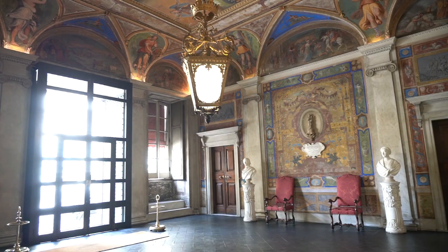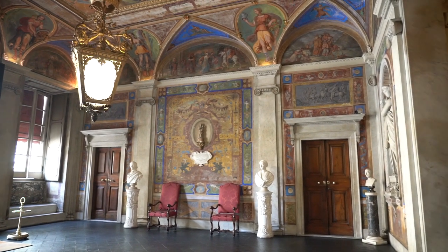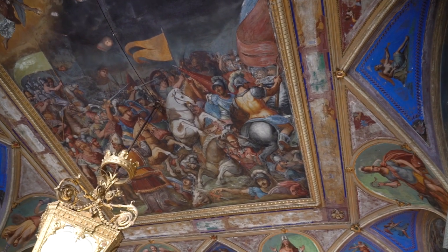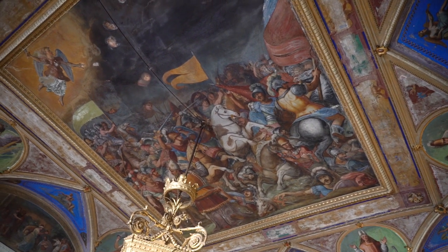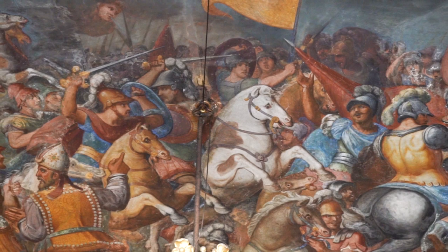Entering the marvellous atrium, the fresco decoration of the vault and walls immediately stands out, also thanks to the contrast with the brilliant white of the marble statues and busts. The frescoes in the vault are attributed to the family workshop of the Calvi, who were the great protagonists of the 16th century Genoese panorama. In particular, the head of the family Pantaleo Calvi and Veredetto, one of his sons, worked here.